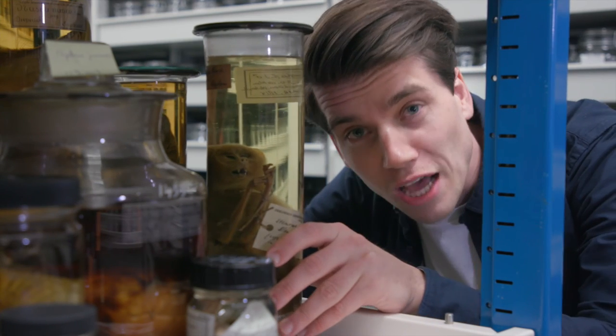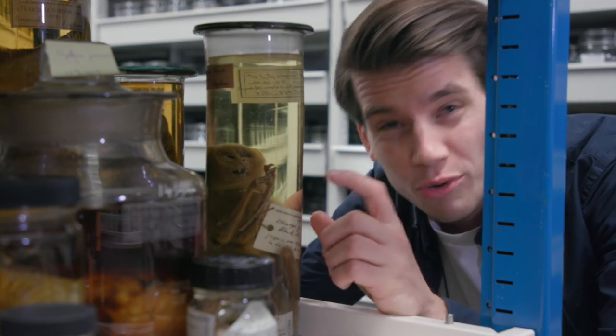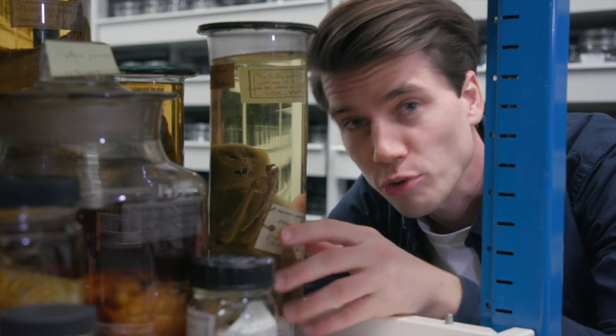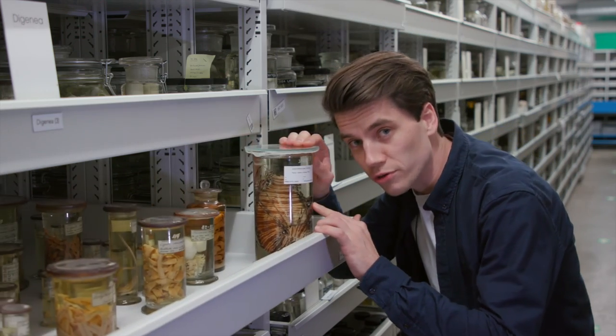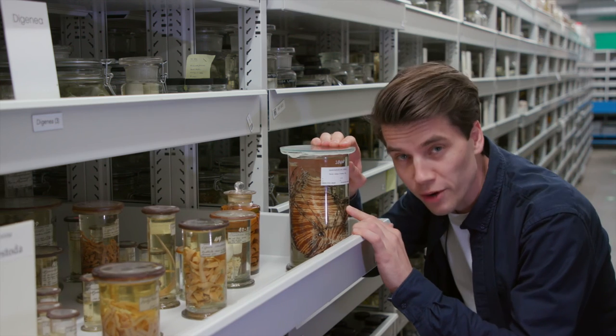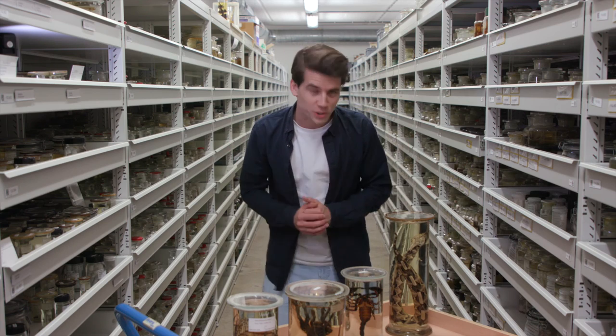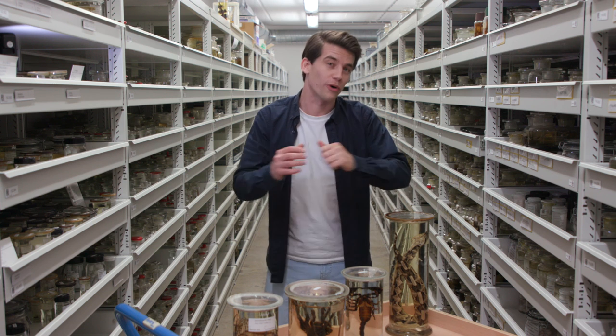This new technique allows us to answer questions such as how this slow loris's venom changes in response to age, diet or stress, and whether lionfish on tropical reefs produce a different venom in response to climate change. Imagine the endless possibilities that this new technique allows us to explore.